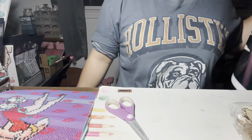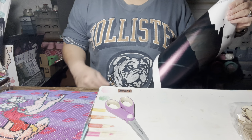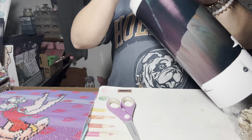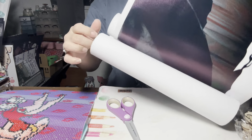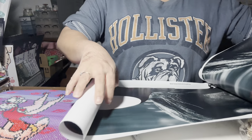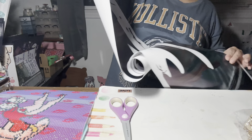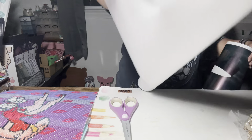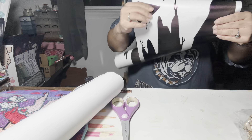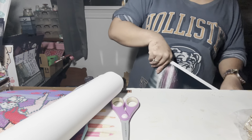Hi guys, welcome back to my channel. Today I have a small little Temu haul to share with you. I ordered this Halloween sticker — I'm not exactly sure how to show this because it's so long, but it comes in multiple pieces. It's basically a sticker that you put on your wall or on your floor and it gives a 3D effect.